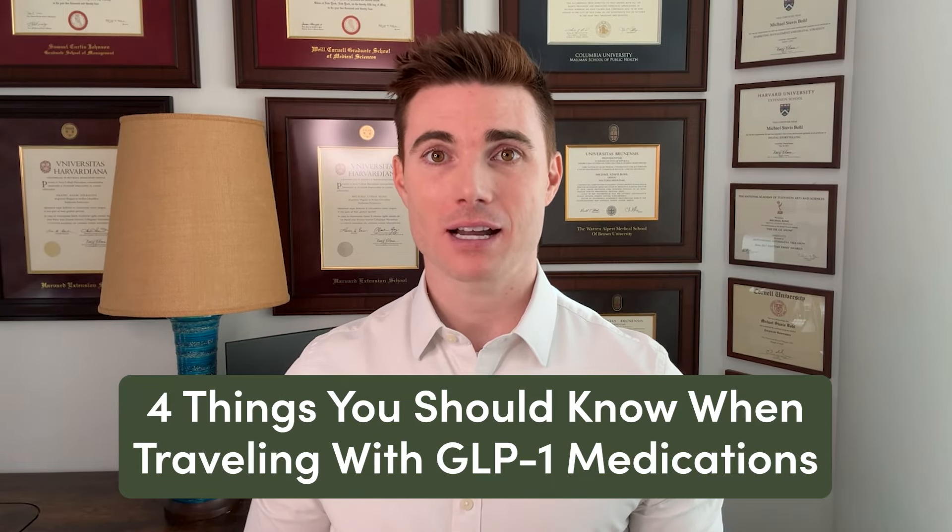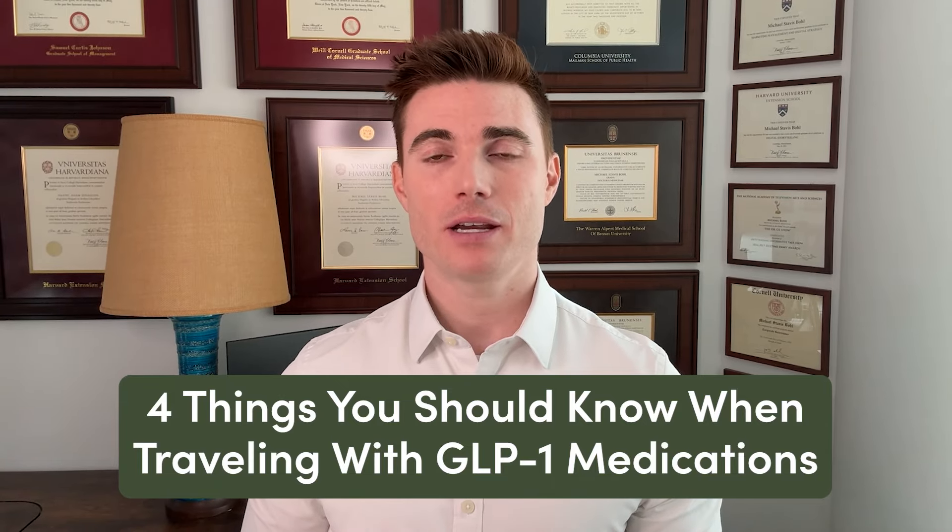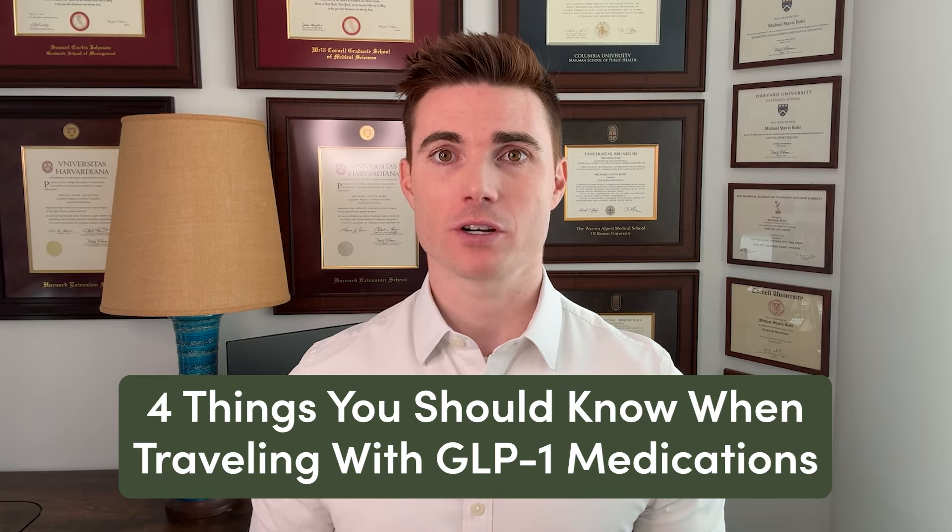Hi, I'm Dr. Mike Boll. I'm the Director of Medical Content Authority at HIMS & HERS and I'm here to share four tips you should know about traveling with your GLP-1 treatment.